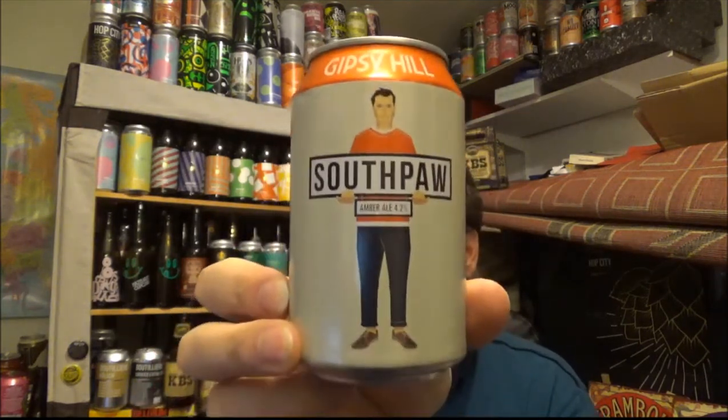Thanks for watching. Let me know if you've had this one before from the Gypsy Hill Brewing Company — their Southpaw Amber Ale. Thanks for watching and I'll see you on the next review. Cheers.